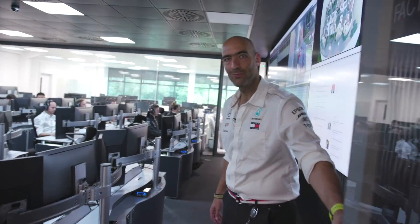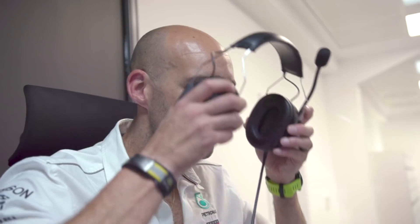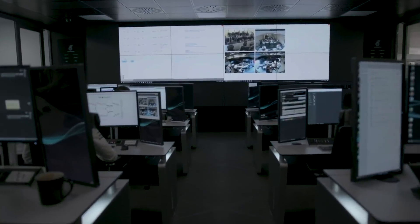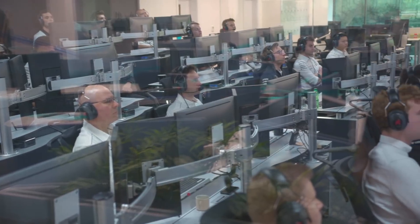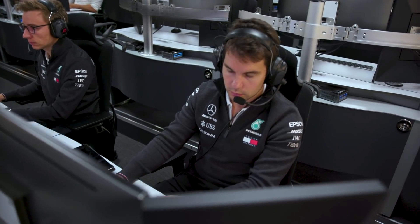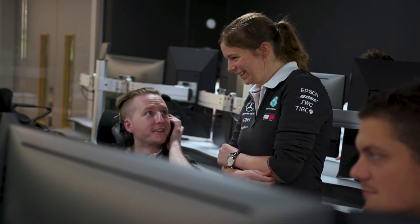Welcome to the RSR, the race support room. The RSR is fundamentally in a support role, allowing a team to have people in an environment that's quiet and out of the way. It lets them focus on what's happening with our competitors and our car, but outside the constraints of race weekends, outside the limits of flying people all around the world, and outside the noisy environment filled with carbon dust that we experience at the track.